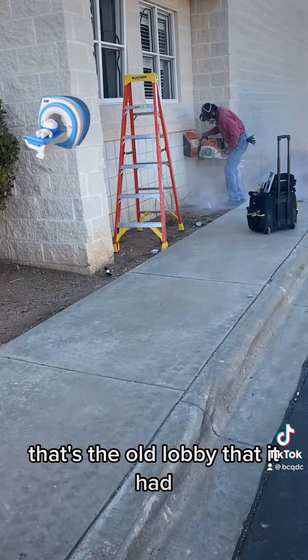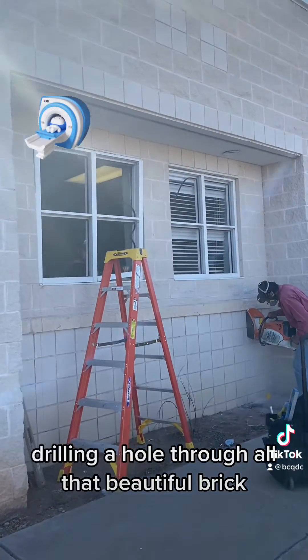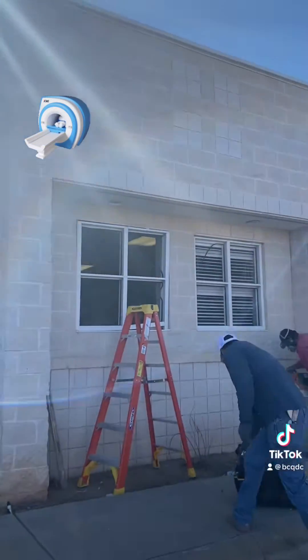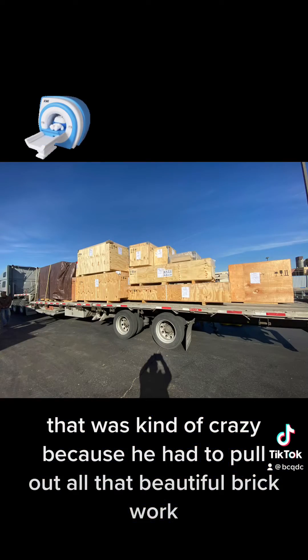That's the old lobby that it had. There's this guy that was drilling a hole through all that beautiful brick to open up that lobby to the parking lot. That was kind of crazy because you had to pull out all that beautiful brickwork.